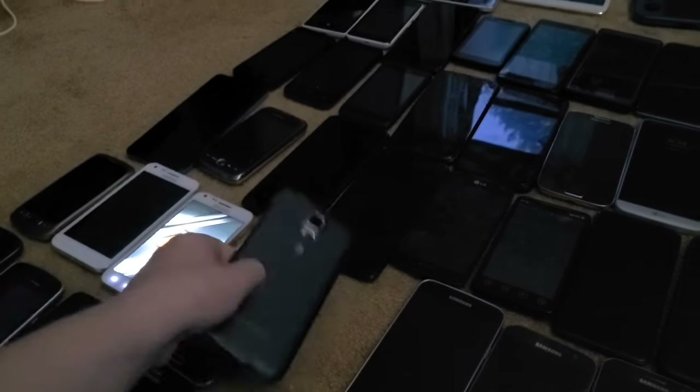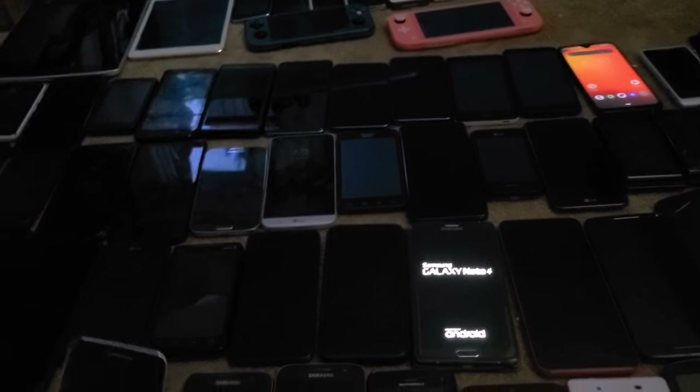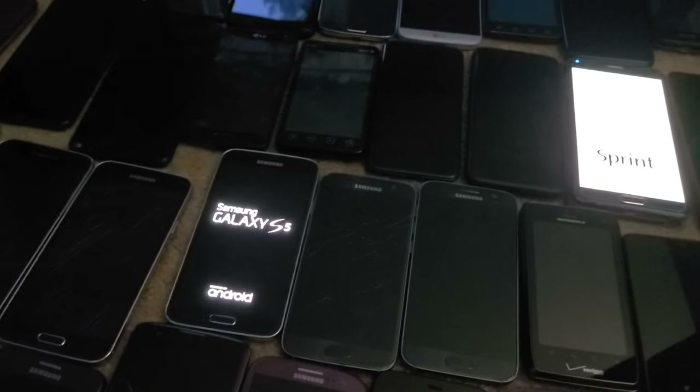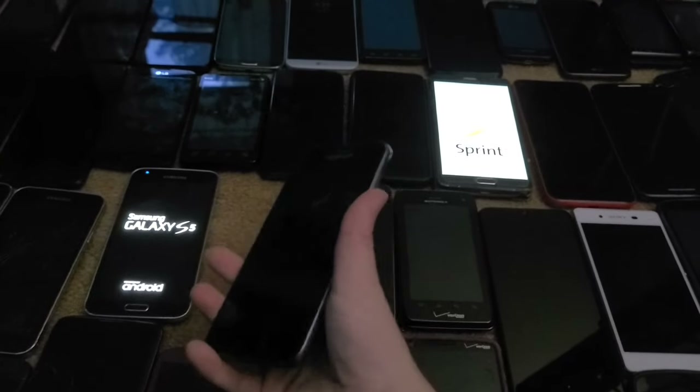I have three Galaxy S5s. One has a bad screen and is water damaged, one has a bad screen but works, and I got two of those from the Target bin. The third one I got from eBay for about $28 — finally a fully working Galaxy S5.